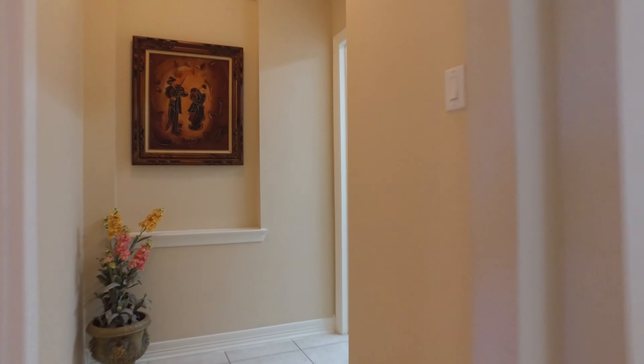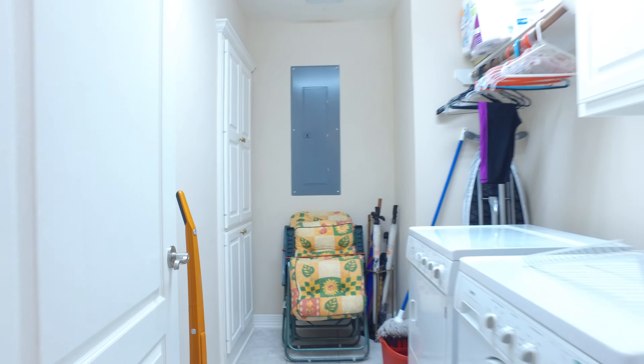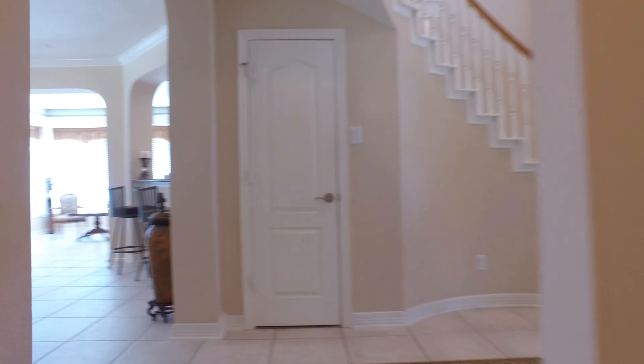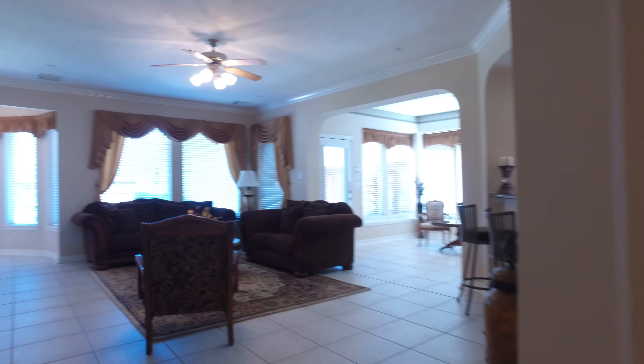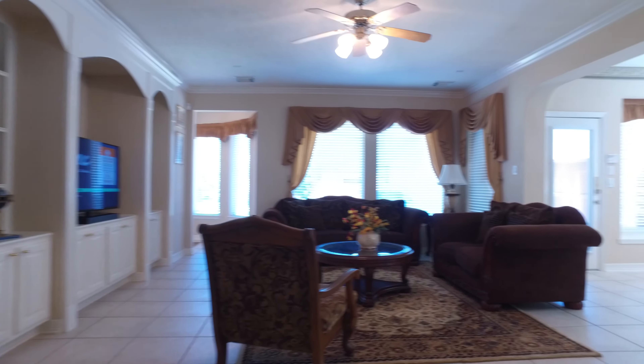The ceramic tile hallway, extra wide, leads you to the left to a utility room that's large and open, just past these art niches with lots of cabinet space. A powder room is conveniently located in this high-traffic area. The family room is bright and open with custom built-ins and an entertainment center.